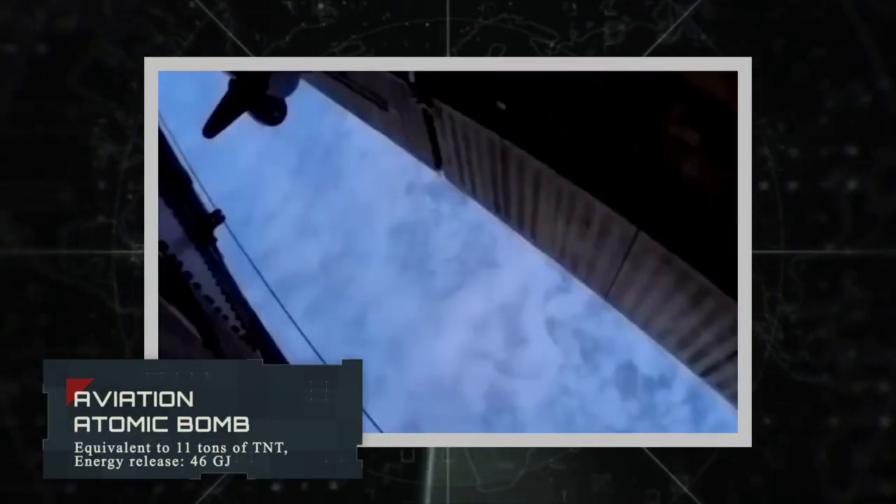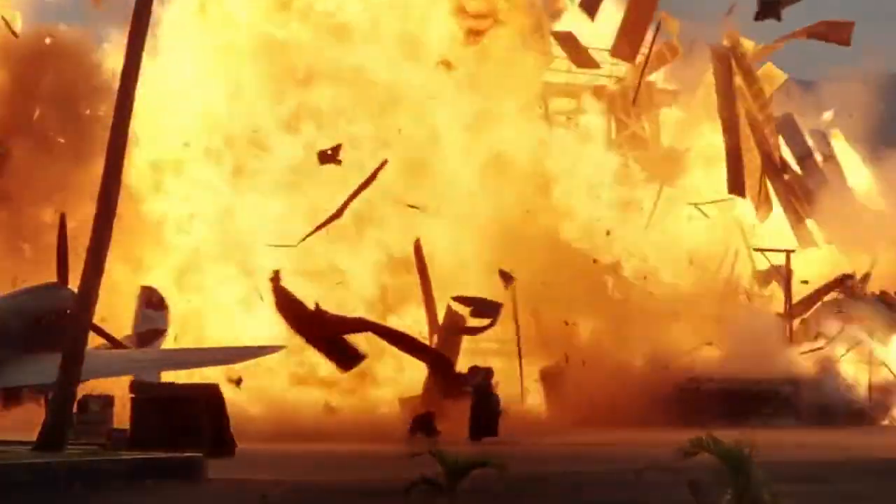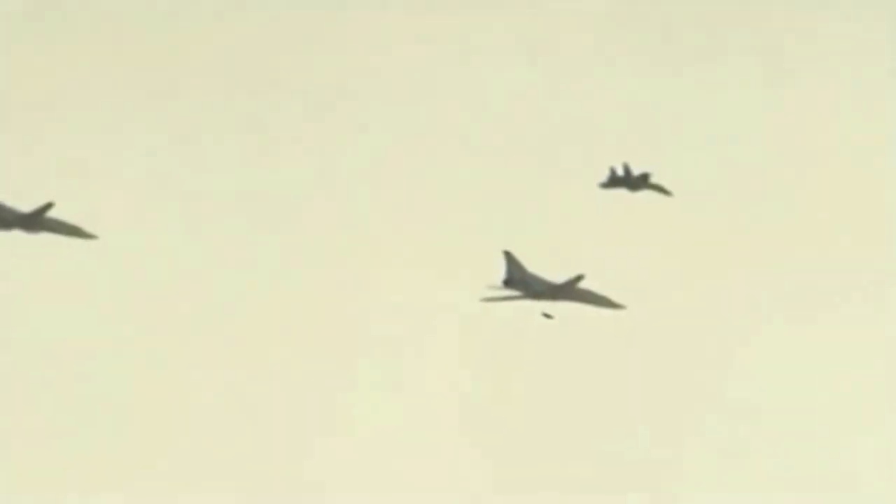Aviation Atomic Bomb. Considered the most powerful ammunition in the world produced in Russia, it has an energy release of 184 megajoules and is equivalent to 44 tons of TNT. Due to secrecy, the real designation of this ammunition is unknown, as are its designer and manufacturer. There is no information about the number of units produced, and no data that any Tu-160 bomber in the Russian Air Force was developed to use this ammunition.